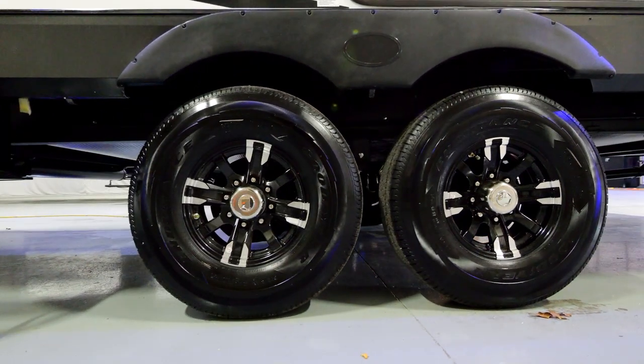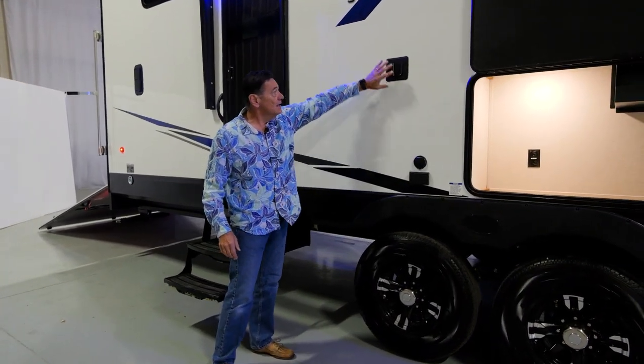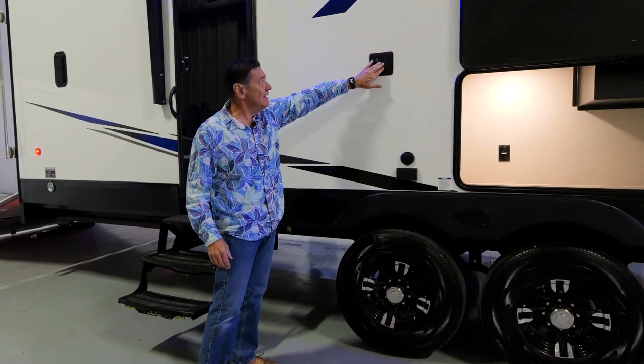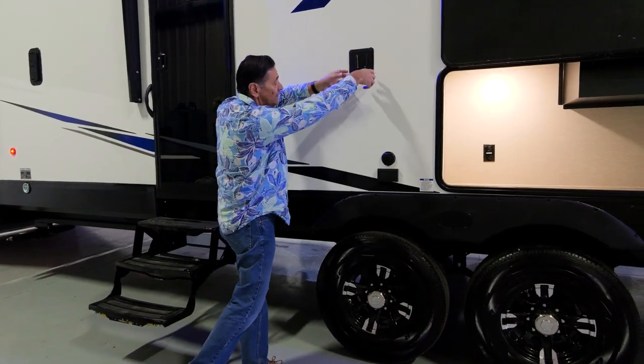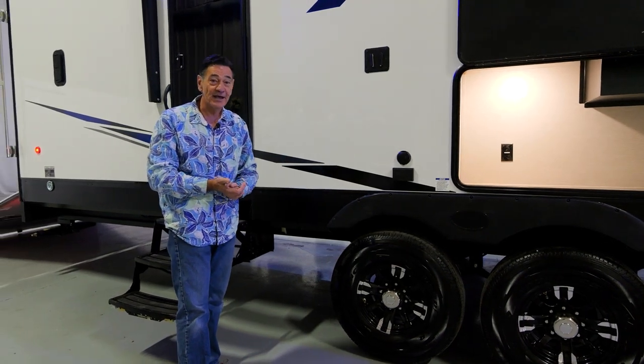Moving on, you can see the bracket for your television — the male end is actually inside. You can take your television from inside the coach, bring it right out here, pop it in, plug it in, and now you can watch the race or the game out under the awning on a nice summer day.